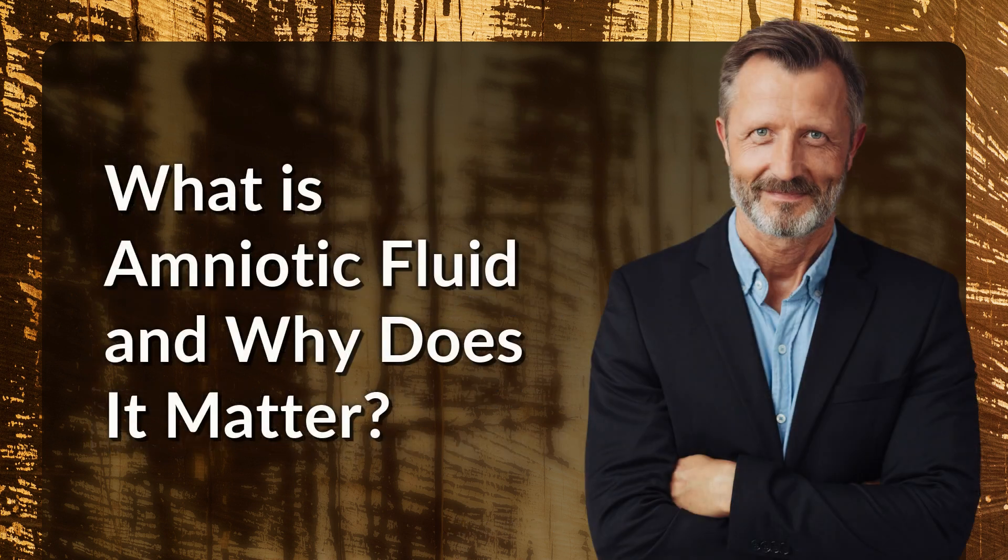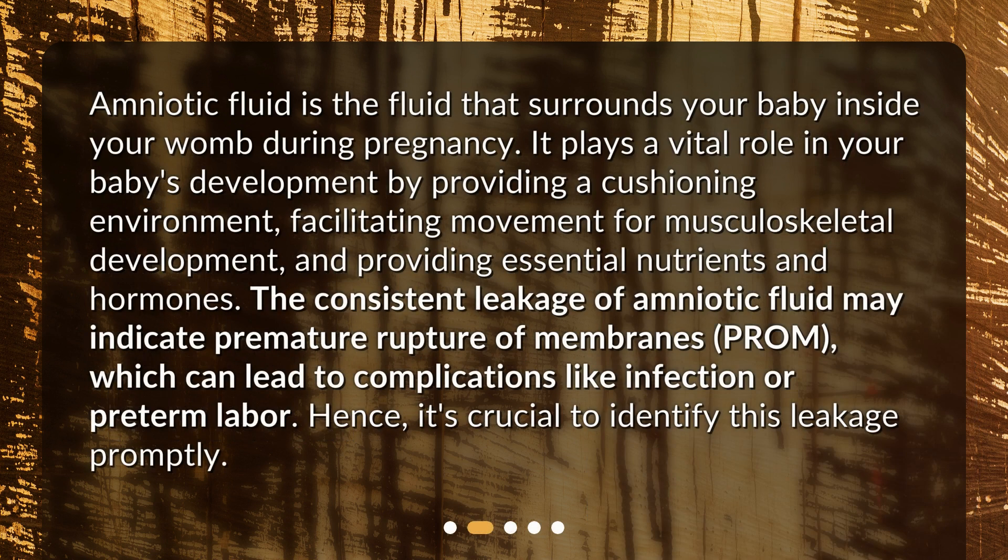What is amniotic fluid and why does it matter? Amniotic fluid is the fluid that surrounds your baby inside your womb during pregnancy. It plays a vital role in your baby's development by providing a cushioning environment, facilitating movement for musculoskeletal development, and providing essential nutrients and hormones. The consistent leakage of amniotic fluid may indicate premature rupture of membranes, which can lead to complications like infection or preterm labor. Hence, it's crucial to identify this leakage promptly.